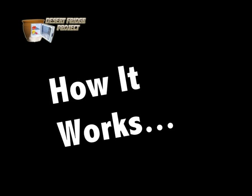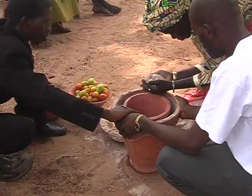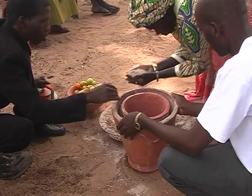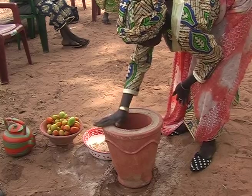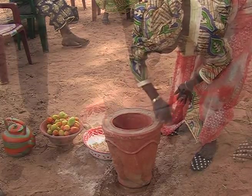How it works. The system is very simple. As you have seen, it involves two pots made out of clay — one pot inside another — and the space in between is filled with sand. It is watered three times a day. The water which is in between the two pots serves as a buffer.